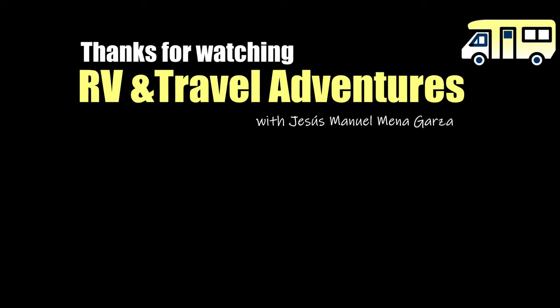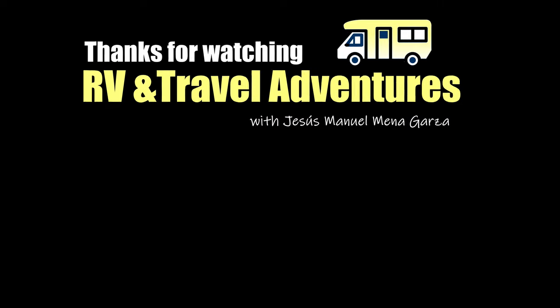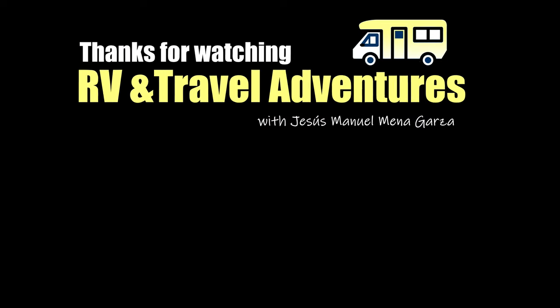My name is Jesus Manuel Menegarza. Thanks for watching my short little video. Gracias. Adios.